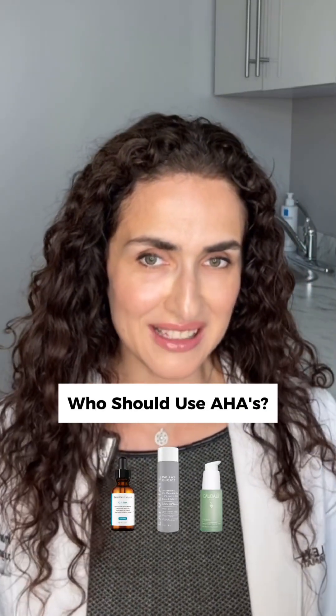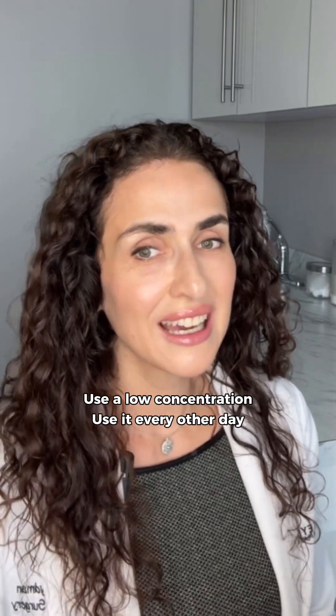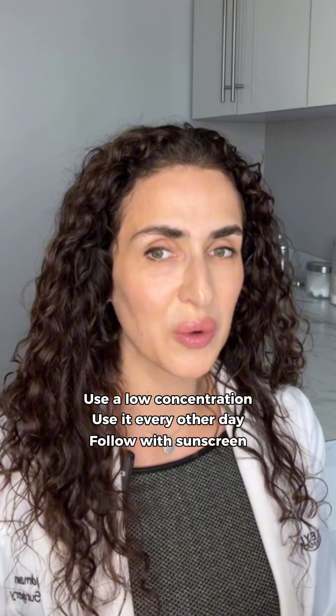So who should be using AHAs? Well, if you have dry skin, uneven skin tone, or fine lines, AHAs are a great addition to your skincare routine. Start using a low concentration, use it every other day, and always follow with sunscreen.